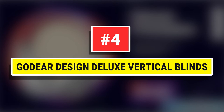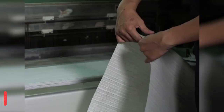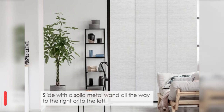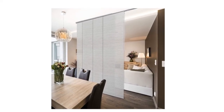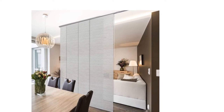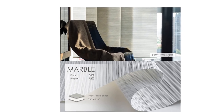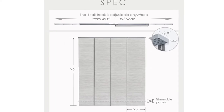Number 4. Go Deer Design Deluxe Vertical Blinds. The cordless 4-rail track is adjustable from 45.8 inches to 86 inches wide. Four panels are included, each 23 inches wide and 96 inches tall. Panels attach with Velcro — simply trim the panel height as needed and install the bottom bars for a custom-look finish. Perfect for patio doors, balcony doors, French doors, closet doors, sliding glass doors, large picture windows, and room dividers. The woven-look texture fabric allows light to gently filter through while providing privacy.